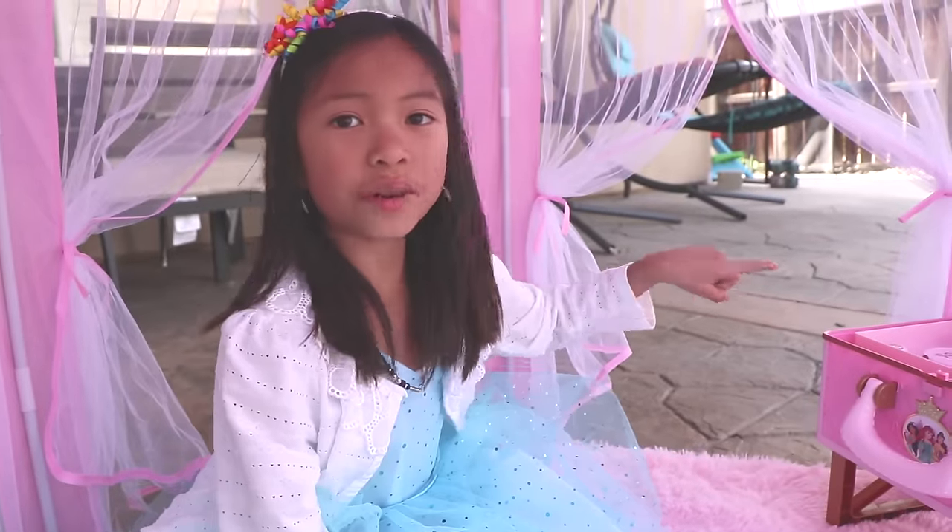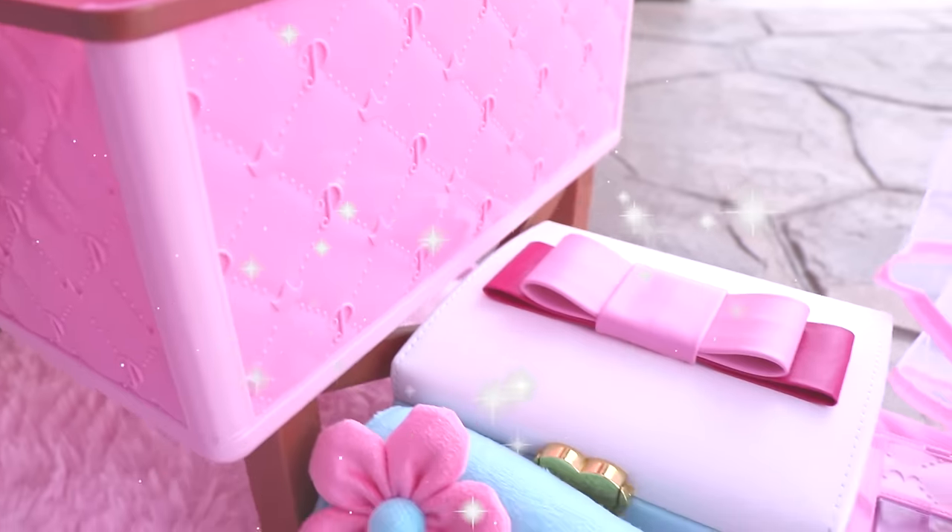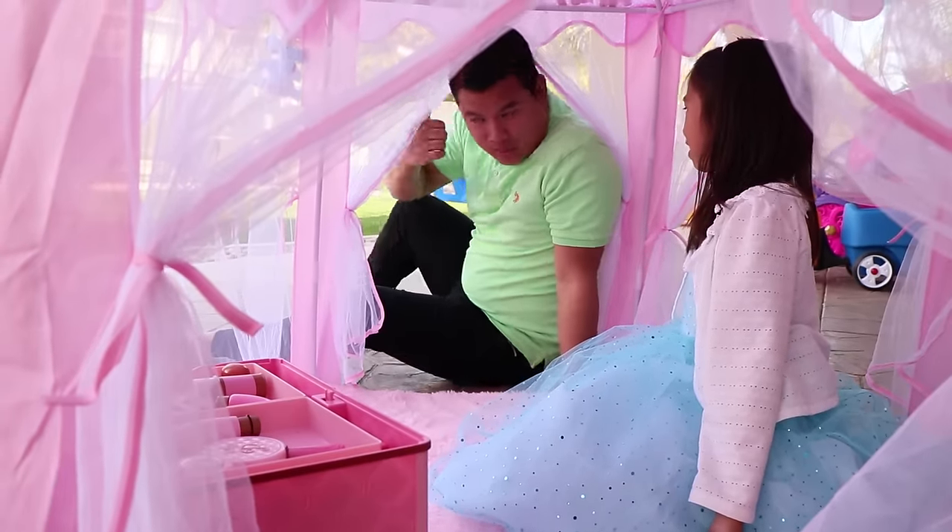Hey Wendy! Check out all the other toys I got you! Toys? Oh look over here! Wow! Woah Uncle, they're so cool! Now can I play with the tent and the makeup table? Yeah sure! Go ahead! I'm going to clean up real quick!